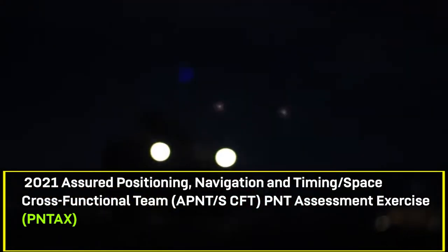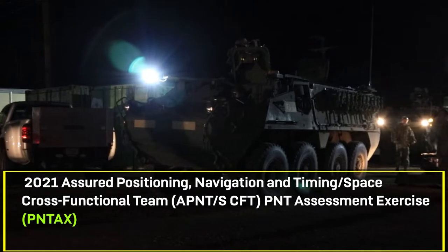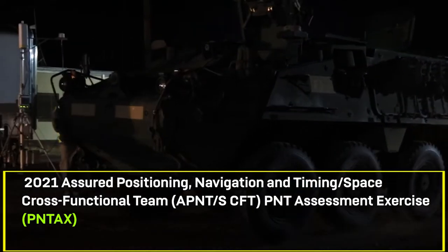PENTAC stands for the Position Navigation and Timing Assessment Exercise. We provide a denied, degraded, and challenged environment within the GPS spectrum so that our partners can see how their technologies perform and use that information to make those technologies better or more resilient.